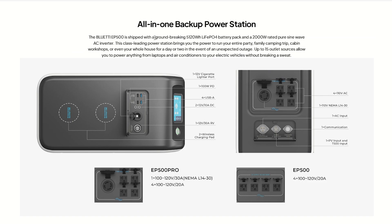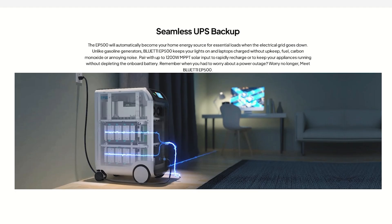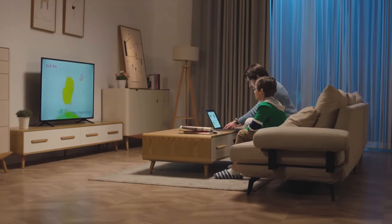The EP500 ships with a 5 kilowatt hour lithium iron phosphate battery pack and a 2,000 watt rated pure sine wave AC inverter. The combination of the advanced BMS and the non-explosive battery chemistry makes this extremely safe and durable. It can also be set up for seamless UPS backup, automatically becoming your home energy source for essential loads when the grid goes down.